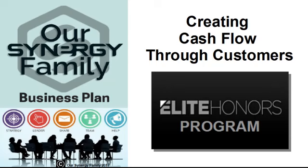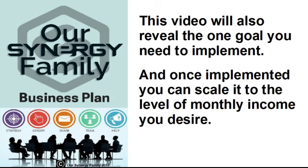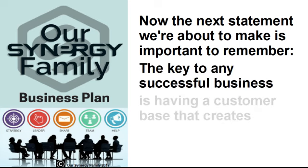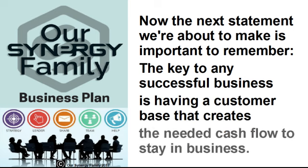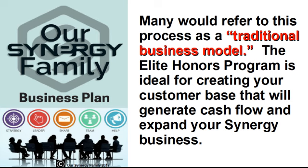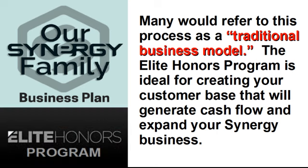In this video, we want to help you understand how critically important customers are to your Synergy business. This video will also reveal the one goal you need to implement, and once implemented, you can scale it to the level of monthly income you desire. The key to any successful business is having a customer base that creates the needed cash flow to stay in business. Cash flow helps you meet your operating expenses, as well as create net profits to benefit you financially. Many would refer to this process as a traditional business model. The Elite Honors Program is ideal for creating your customer base that will generate cash flow and expand your Synergy business.